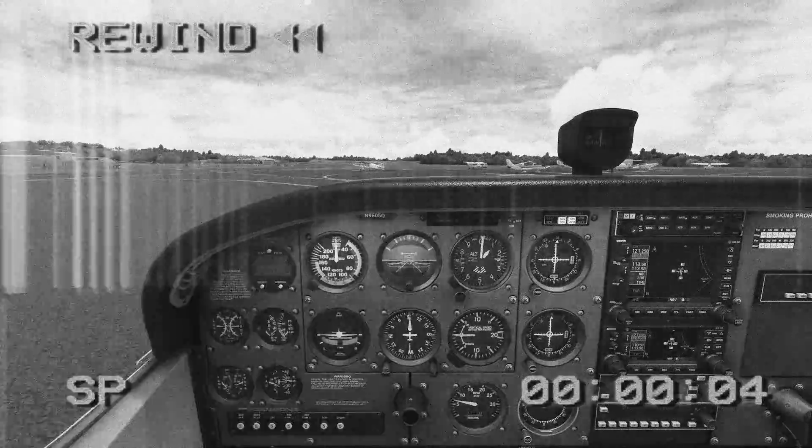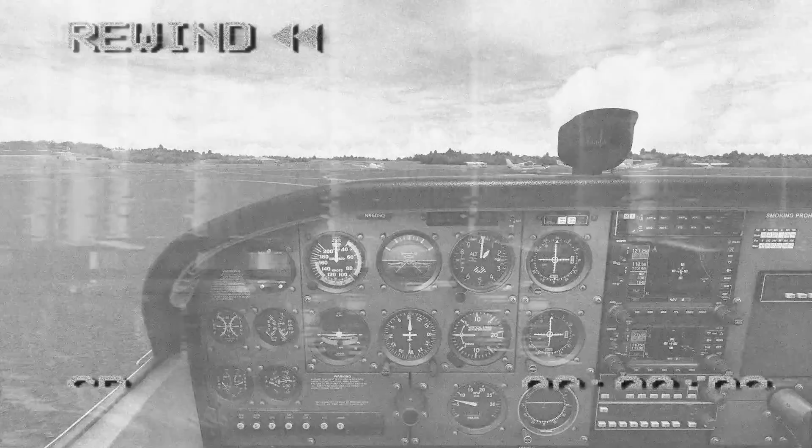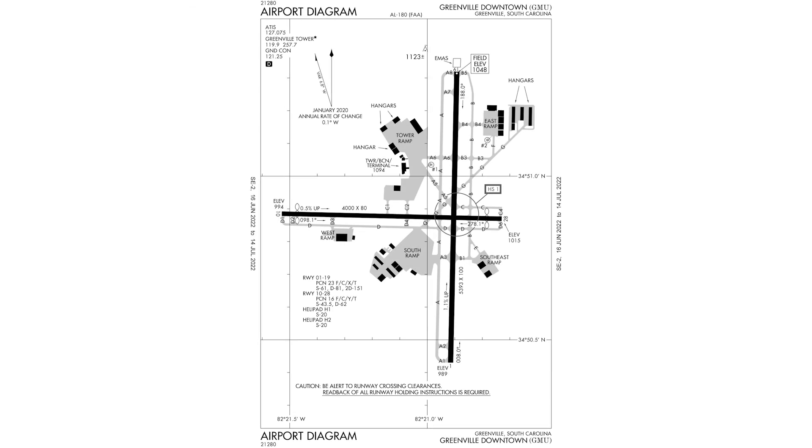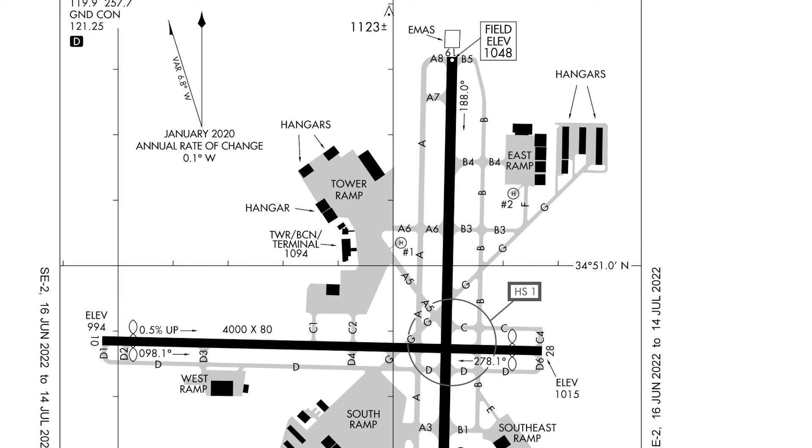A lot of information just got thrown at you, so if you missed it go back and listen again. Let's look at the airport diagram and dissect exactly what the ground controller just gave us. The controller tells us to taxi via Gulf, Alpha, cross runway 1028, to runway 19.